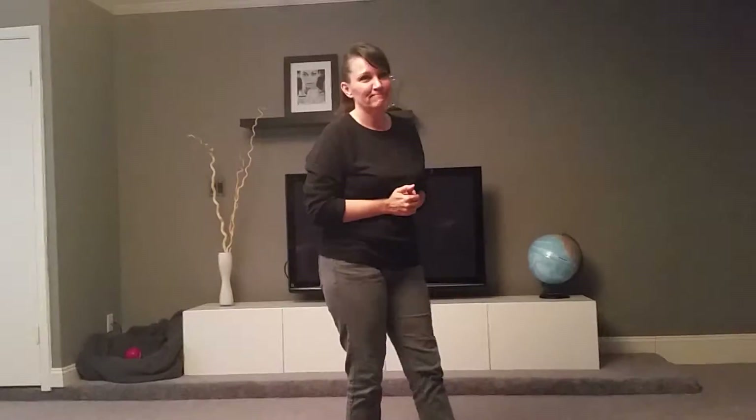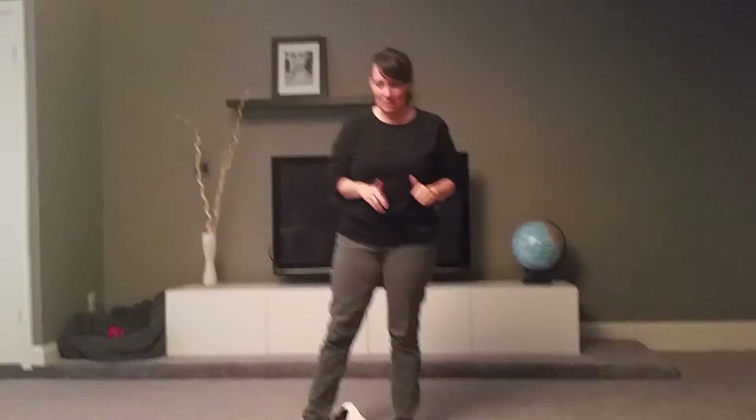All right, so questions, anyone? Yeah, how do you housebreak a puppy? Good question. So, like I was saying before, you have to teach the dog to associate a word with an action, right?